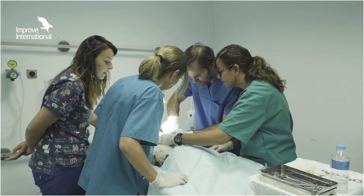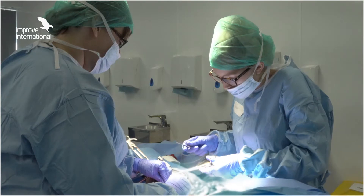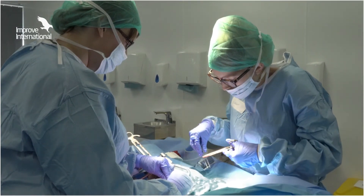Everybody can read books or papers, but working side by side with a specialist is what really brings you a step further. This program — it's not just being there, it's also participating.